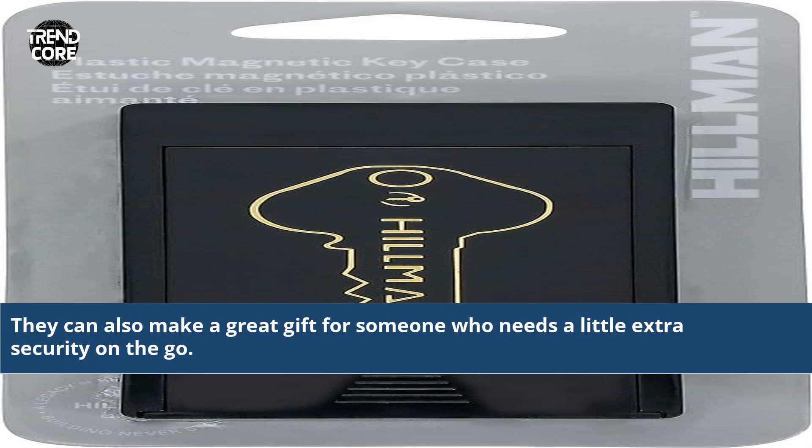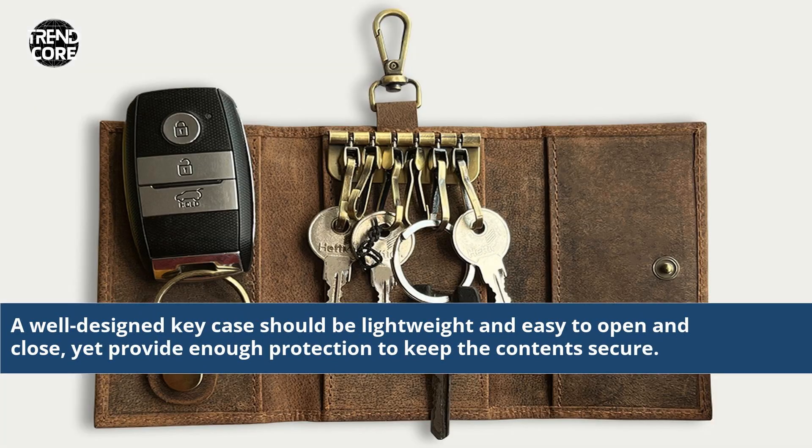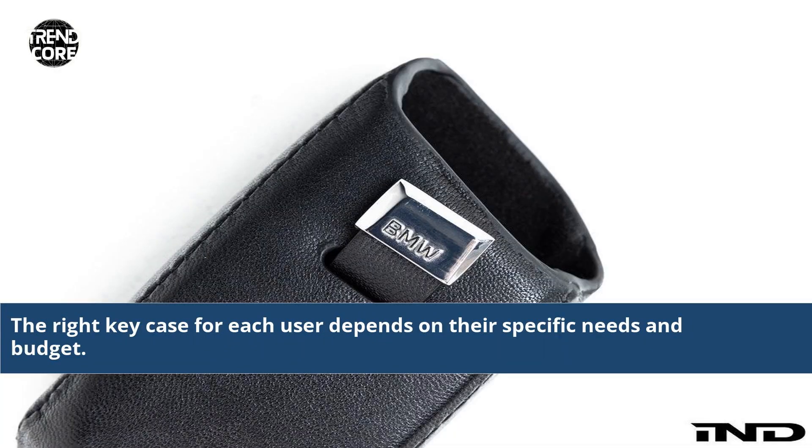They can also make a great gift for someone who needs a little extra security on the go. Many of the higher-end key cases feature a combination lock, giving the user an extra layer of security and peace of mind. A well-designed key case should be lightweight and easy to open and close, yet provide enough protection to keep the contents secure. The right key case for each user depends on their specific needs and budget.